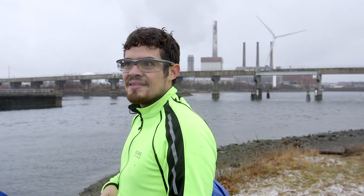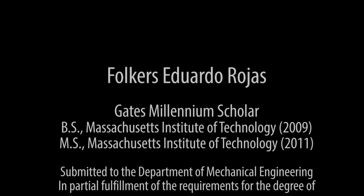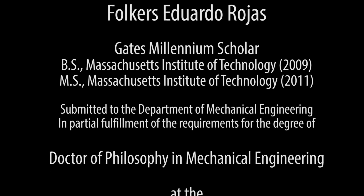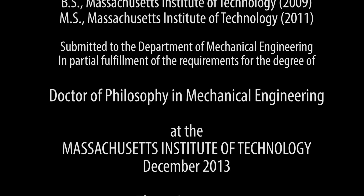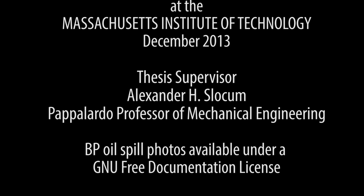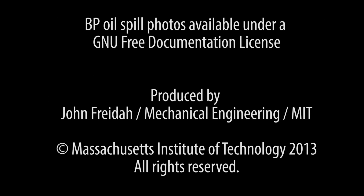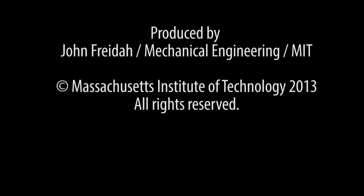I'm trying to prove that I can create an entanglement inside of a high-speed flow. Thanks for listening. To be continued...